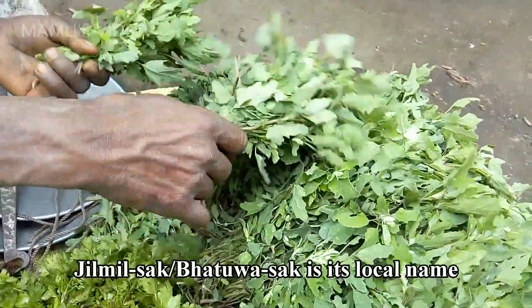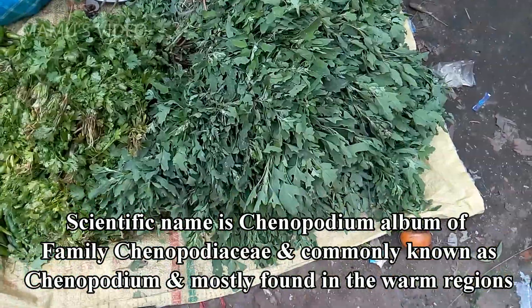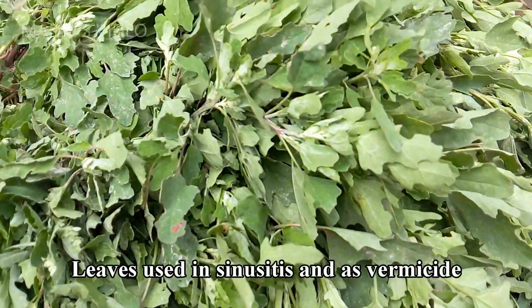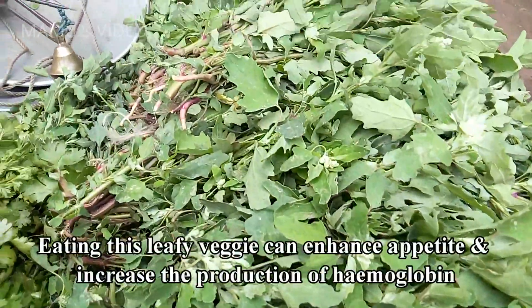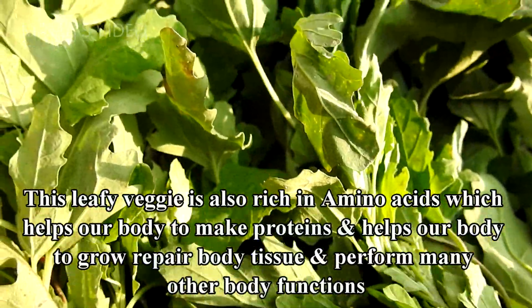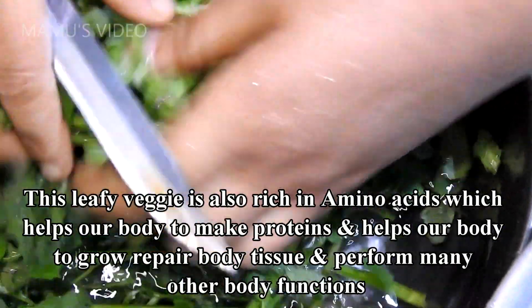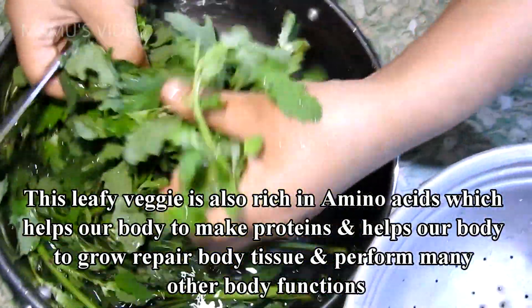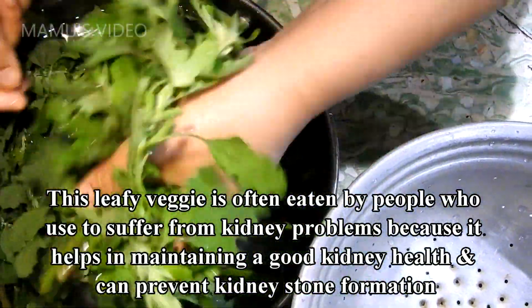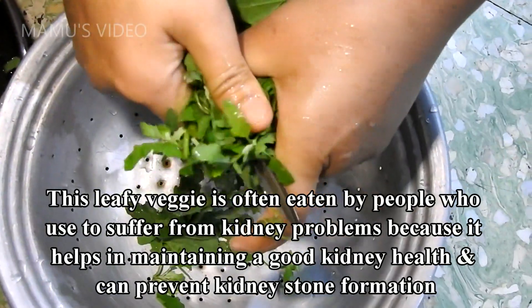Jilmilsac or Bachuasac is its local name. Scientific name is Chenopodium album, of family Chenopodiaceae, and commonly known as Chenopodium, mostly found in warm regions. Uses: leaves used in sinusitis and as vermicide. Eating this leafy veggie can enhance appetite and increase the production of hemoglobin. This leafy veggie is also rich in amino acids, which helps the body make proteins, grow, repair body tissue, and perform many other body functions. It is often eaten by people who suffer from kidney problems, as it helps maintain good kidney health and can prevent kidney stone formation.